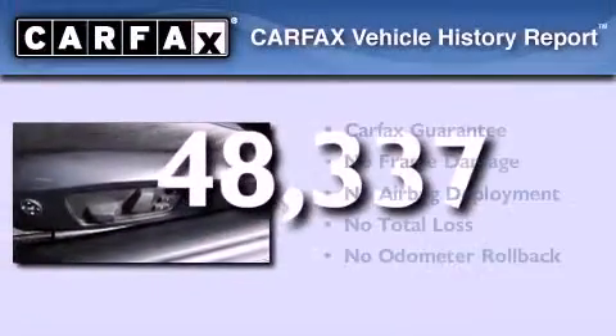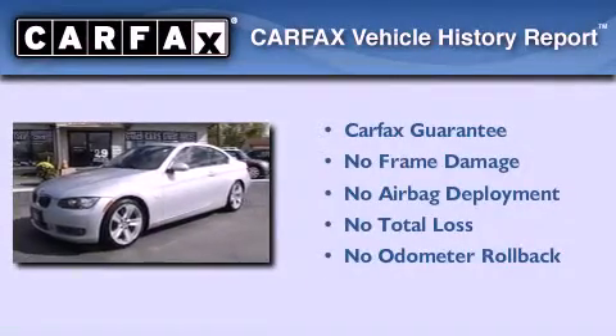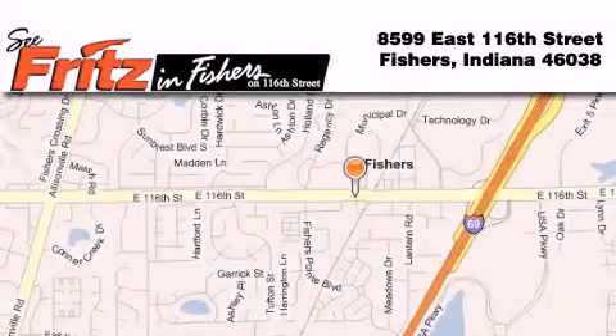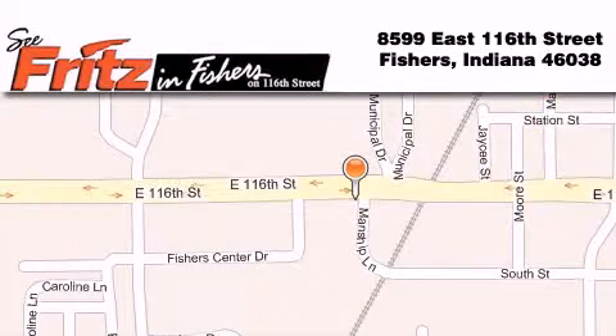Not to mention that this BMW qualifies for the Carfax buyback guarantee. Call or visit us right now and arrange your test drive today. Fritz and Fishers is located at 8599 East 116th Street in Fishers. Our goal is to exceed all of your expectations to ensure that you'll return for future visits.